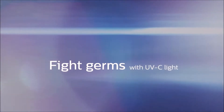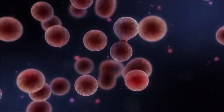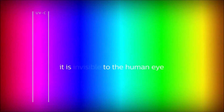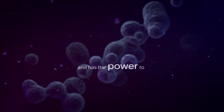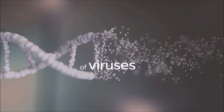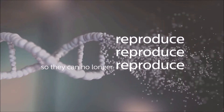Fight germs with UVC light. UVC light is a proven disinfectant against harmful viruses, bacteria, molds, and spores. As part of the electromagnetic spectrum, it is invisible to the human eye, and has the power to break down the DNA and RNA of viruses and bacteria so they can no longer reproduce or make people ill.